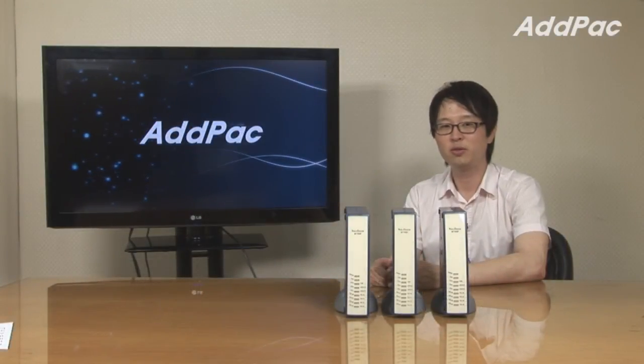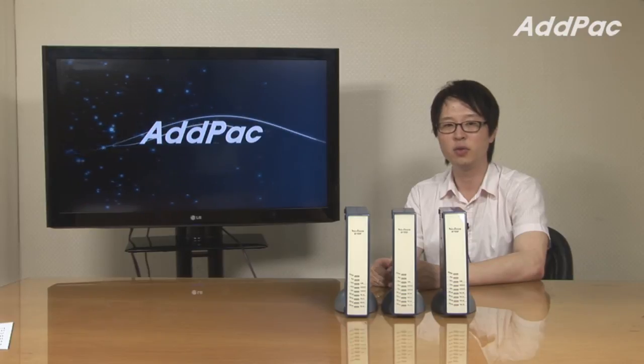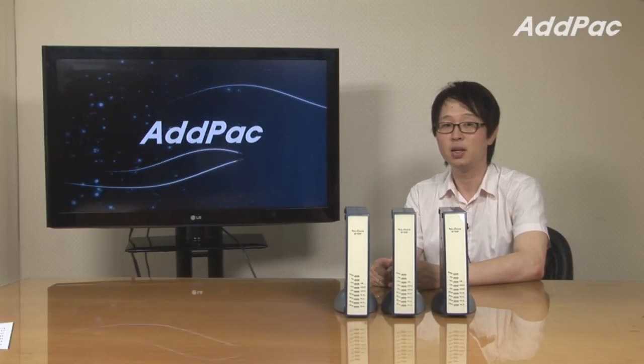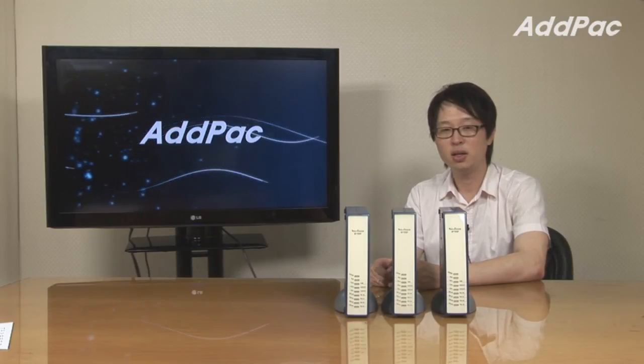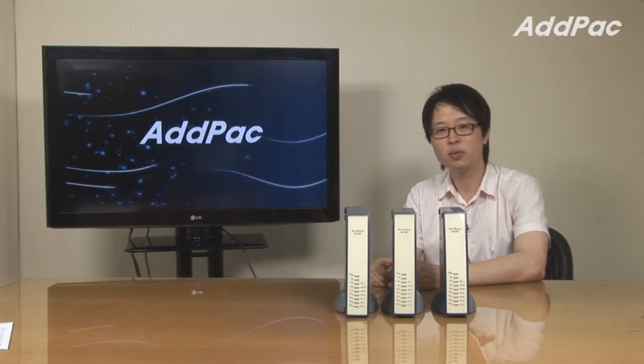AdPack AP1100 Series will provide the scalability, reliability, and stability through our own VoiceFinder operating system. It's easy to use and maintain, and guarantees the full satisfaction for customers. For more information, please visit our website. Thanks for watching today.